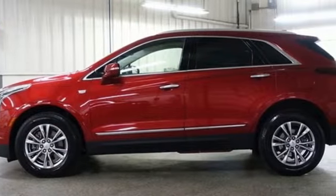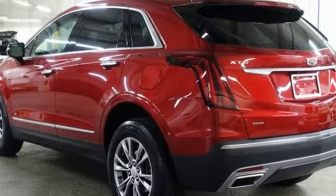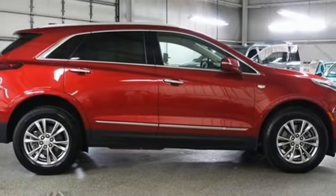Intercooled turbo inline four-cylinder engine, four-wheel drive, streaming audio, wi-fi hotspot, front heated leather bucket seats, auto-dimming rearview mirror, AM-FM satellite radio,